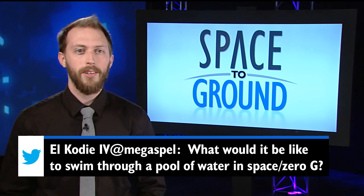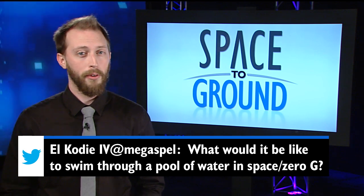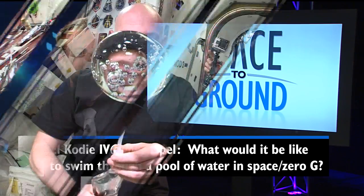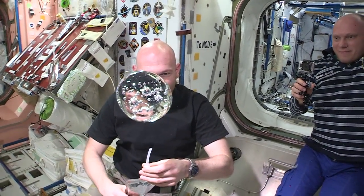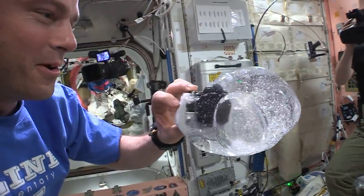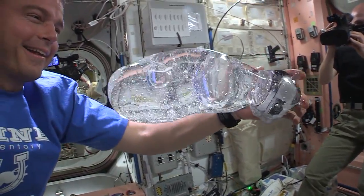This week, El Cody wanted to know what it would be like to swim through a pool of water in Zero-G. Well, there aren't any swimming pools in space quite yet, but a few astronauts gave us a pretty good idea of how it would look. The Expedition 40 crew emptied a few drink bags to make a giant water bubble before adding a waterproof camera. As you can see, the water absorbs the camera and sticks to the surface, because without any gravity, surface tension becomes a powerful force to control the motion of liquids. Makes for quite a view.